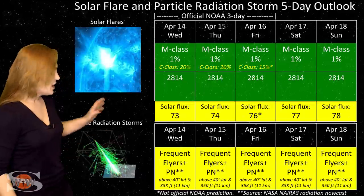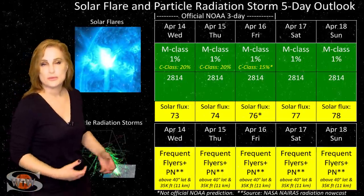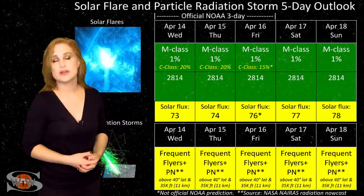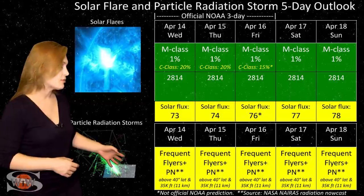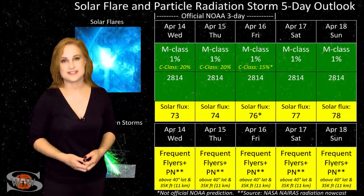Meanwhile, we are still climbing out of solar minimum. So the cosmic ray flux continues to be a bit higher than we'd like it to be. For frequent flyers — and this does include air crew who fly over 800 hours annually and fly at high latitudes and high altitudes — you are still getting the moderate range for radiation dose. And this does include prenatal passengers. So please take this into consideration in your flight plans.